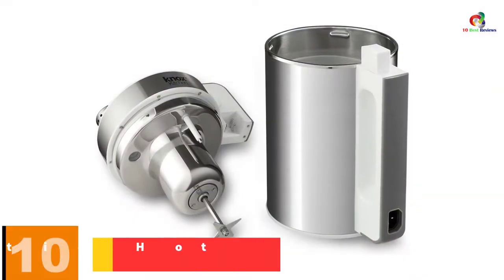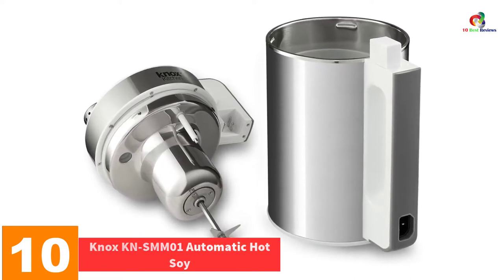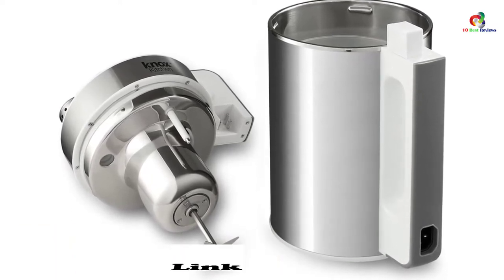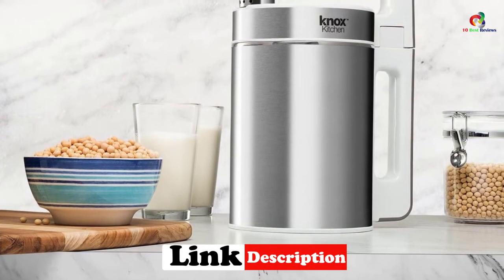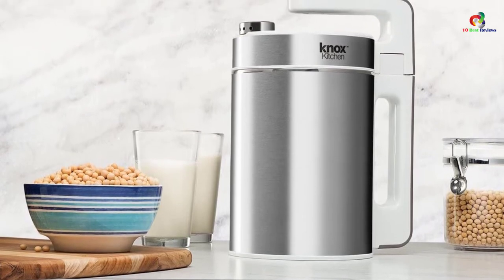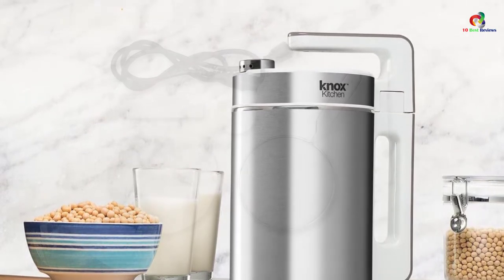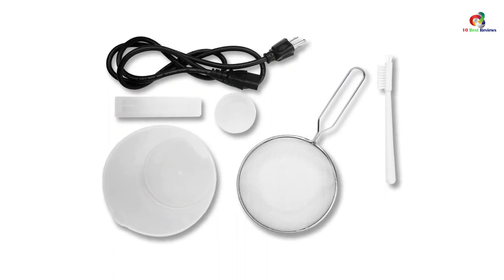Starting at number 10, we have the Knox KNSM-M01 Automatic Hot Soy Milk Maker. Do you enjoy drinking hot soy milk in the morning? Do you use hot soy milk in pastries and many other recipes? Knox KNSM-M01 will help you make delicious and nutrient-rich soy milk on demand. Its automated system is convenient — once set up, it preheats, blends, and purees soybeans into a creamy milk, unlike some cumbersome manual milk makers.